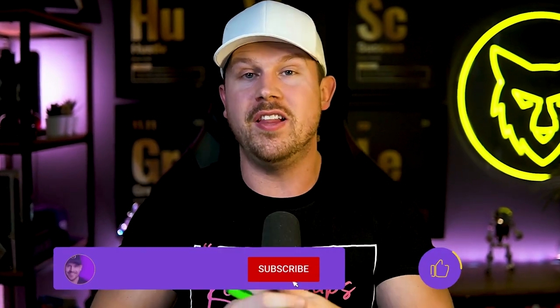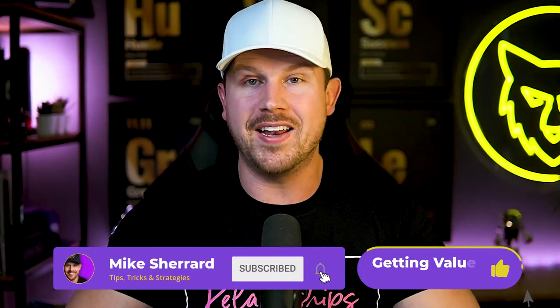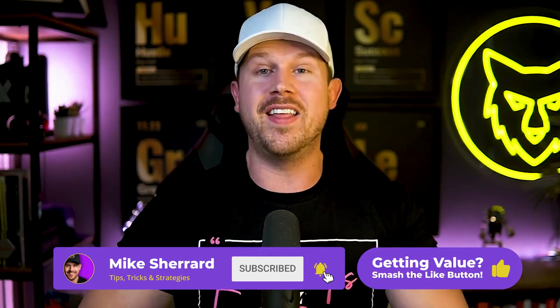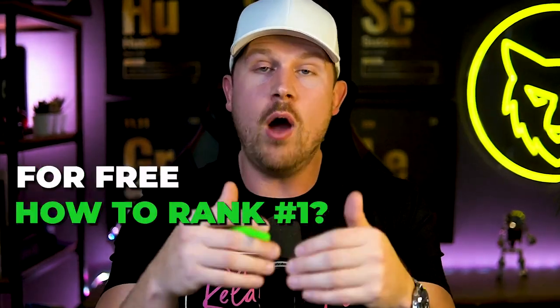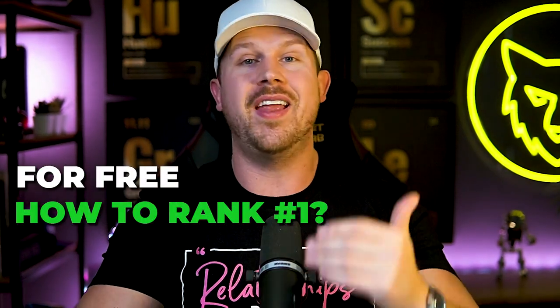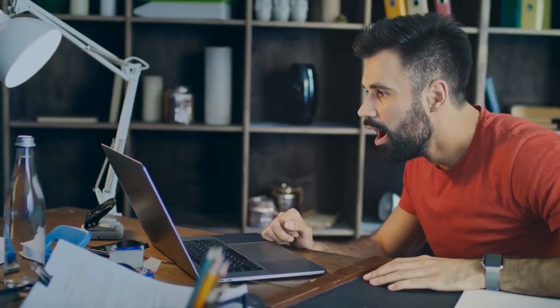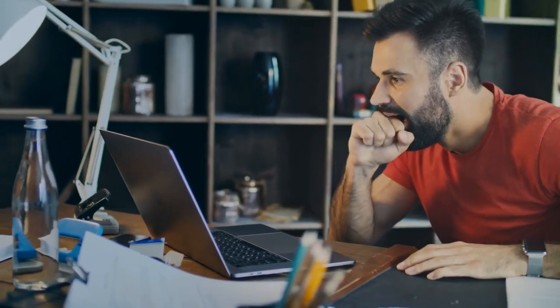If you want to know more about these lead strategies, but also how to convert at scale, drop a comment below because I just released my brand new free training that agents are raving about — showing you how to rank number one with your content, how to use free organic videos to attract clients on autopilot and become a client magnet. People are going crazy over this because of how much value is packed into it. So if you want that, drop a comment below. Otherwise, let's dive into it.